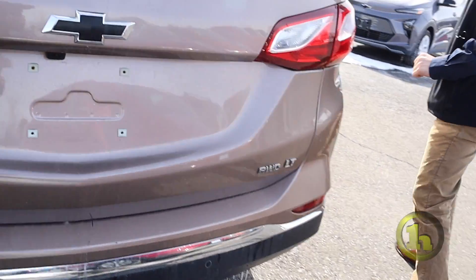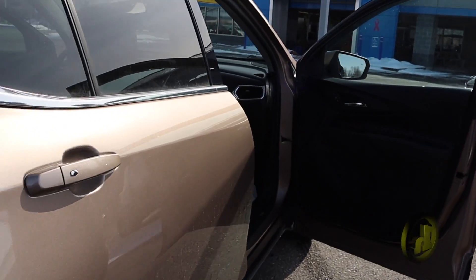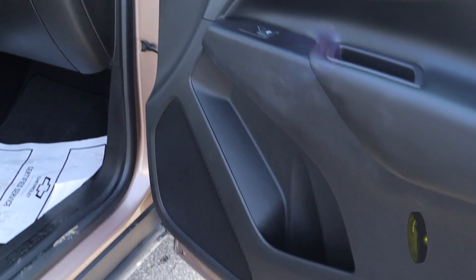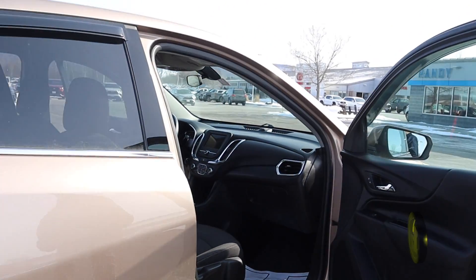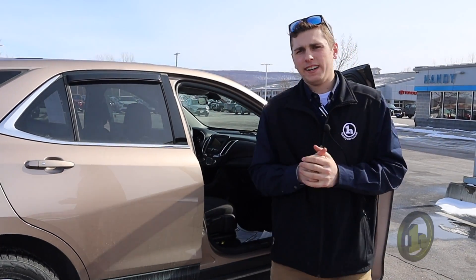It is all wheel drive as well. It's a really sharp car. If this color is not really for you, we do have two more used ones — an ivory green and a black as well on our lot.